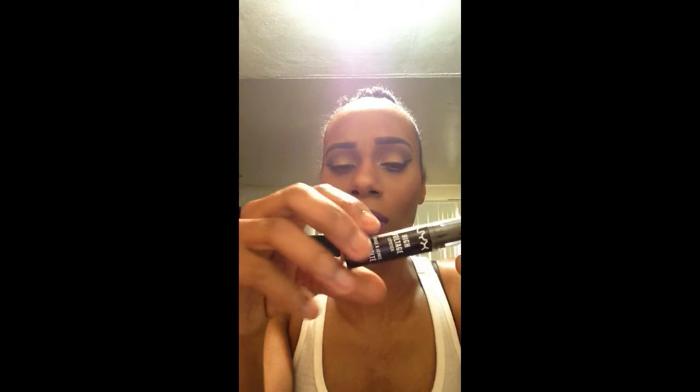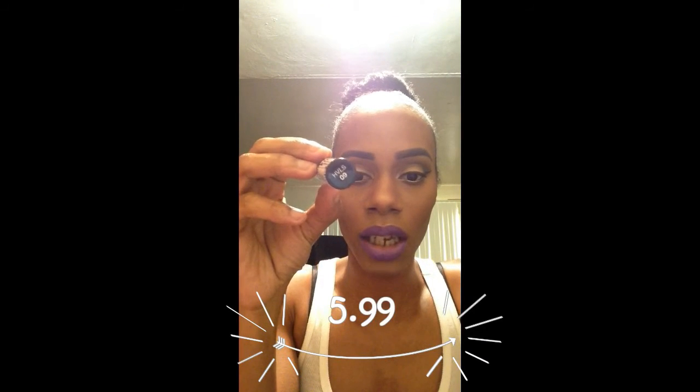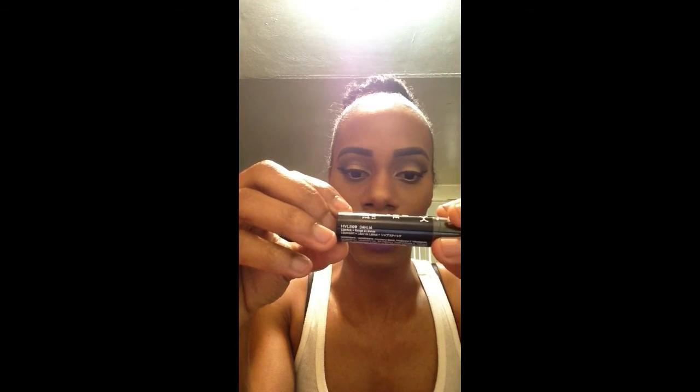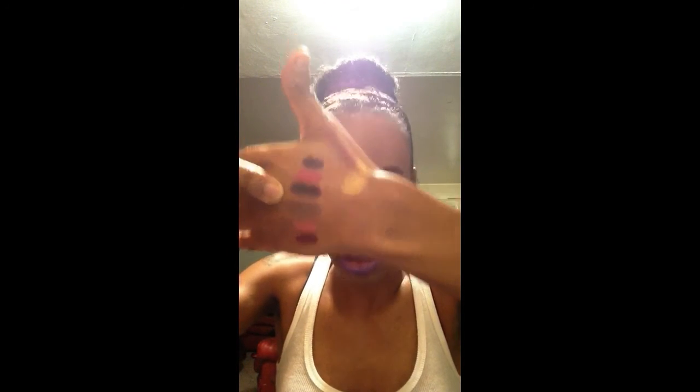I brought this NYX — I already opened everything up to give you swatches so you can look at it clearly. I brought the NYX High Voltage Lipstick in the shade 09 Dahlia. I did swatch my lipsticks for you guys to see — this third one right there, that is Dahlia. And it is shiny, I will tell you that. I'm not a shiny lip-gloss looking girl, I'm more of a matte person, so I don't know about that. I might have to use a powder or something, because I really don't like lip-gloss stuff.